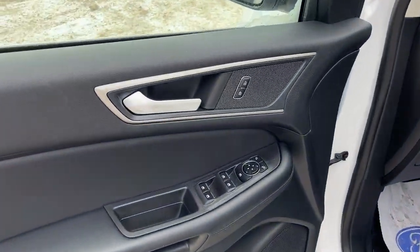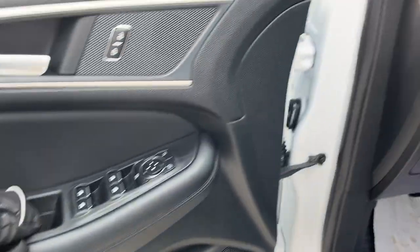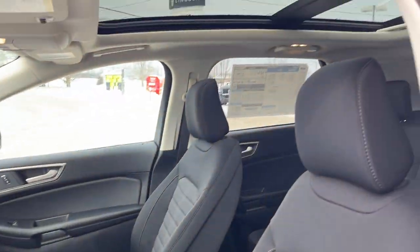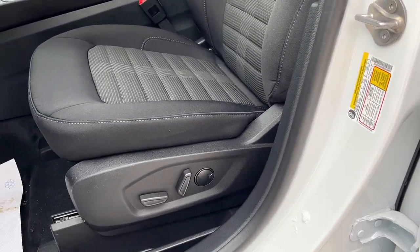Coming around to the front, you do have power windows and locks of course, power glass adjustable mirrors, some storage in the door, automatic headlights, and a button to open and close the trunk. Really comfortable bucket seats up front that are powered and heated, and the driver's seat does have lumbar.